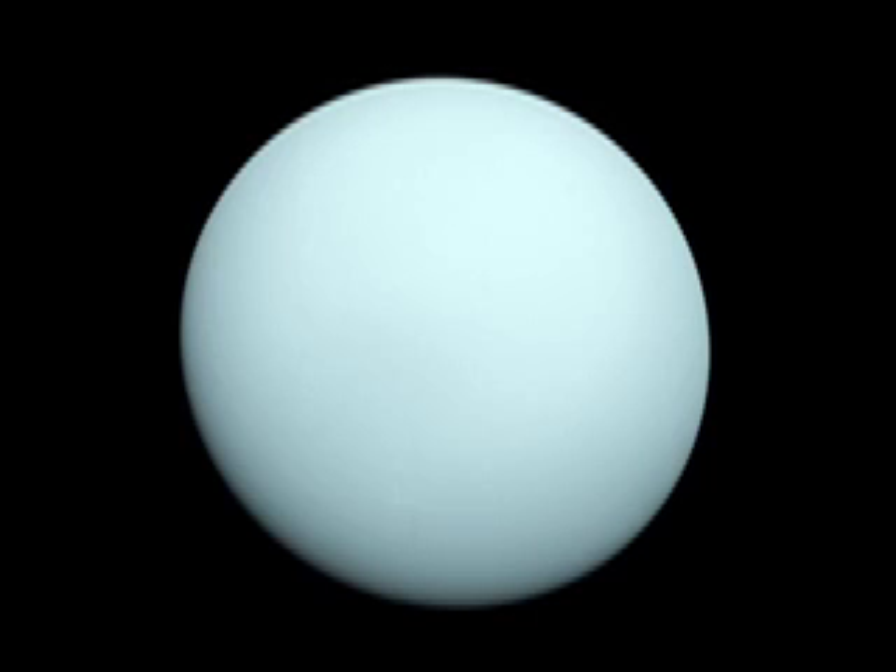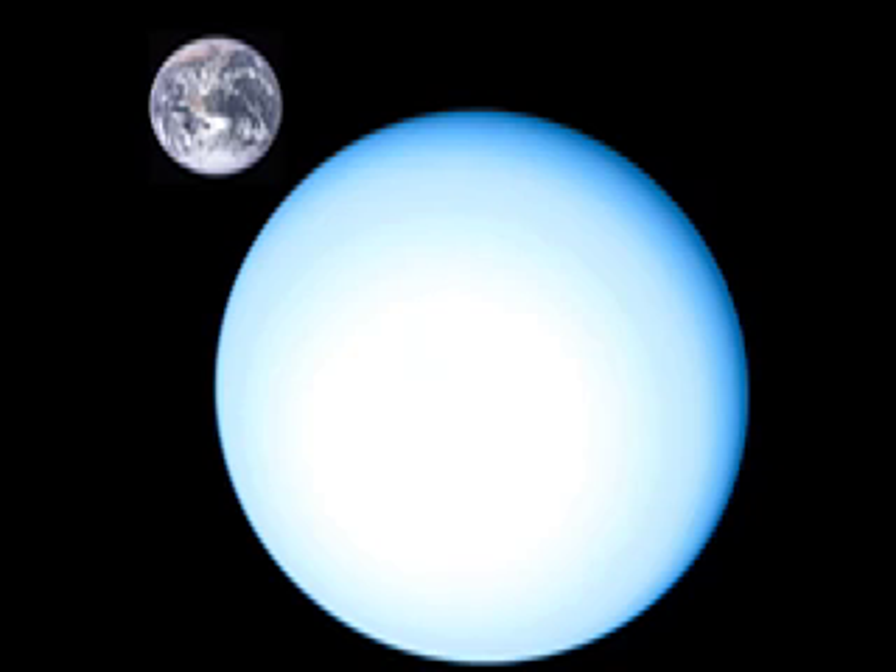The third outer planet is Uranus. Uranus is the third largest planet and is seventh from the Sun. One of Uranus' unique features is its axis of rotation. All of the planets rotate on an axis that is vertical, much like spinning tops. Uranus, however, rotates on an axis that is almost horizontal, much like a tilted, rolling ball.